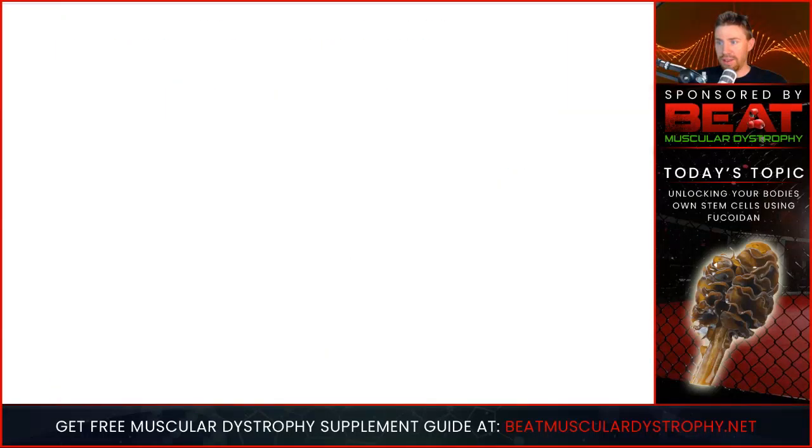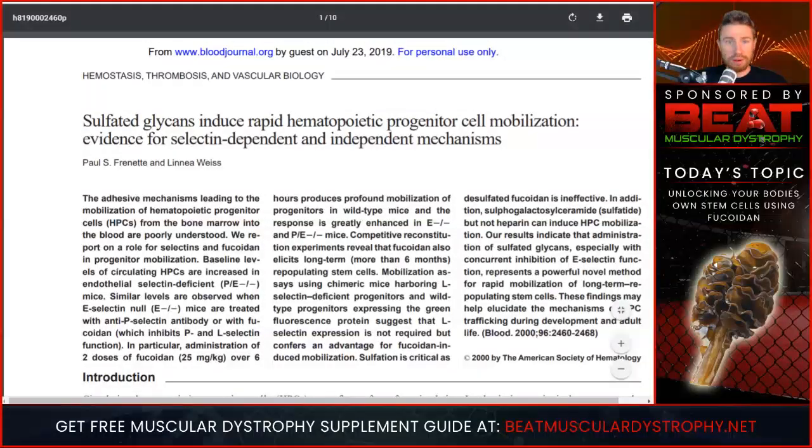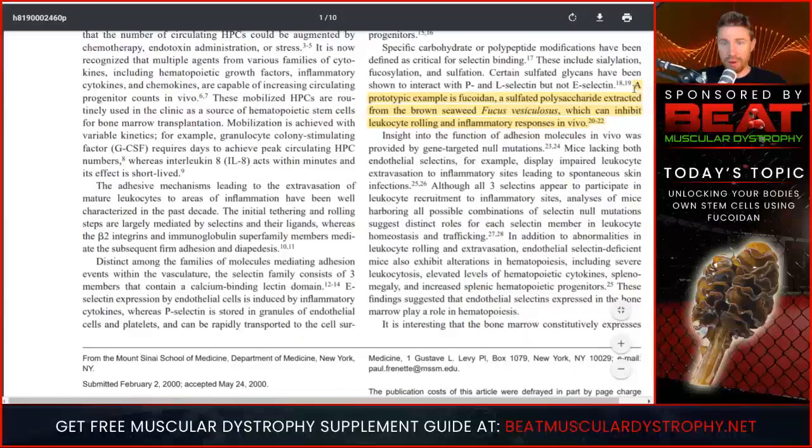Going back to the first study — P38 activates stem cells from bone marrow. We have to put all the puzzle pieces together, because medical doctors are not trained in nutrition. Here is a study: sulfated glycans — basically fucoidin — induced rapid hematopoietic progenitor cell mobilization. It discusses fucoidin, a sulfated polysaccharide extracted from brown seaweed, which can inhibit leukocyte rolling and inflammatory responses in vivo.